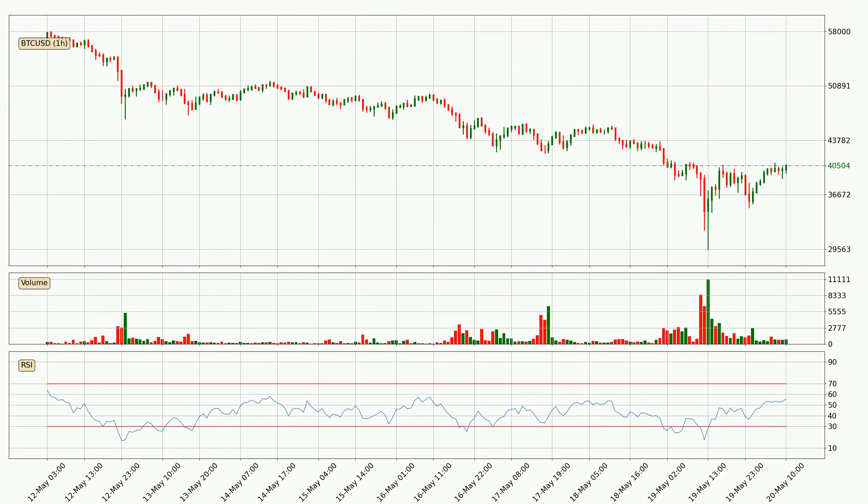Moving to the hourly relative strength index, the current hourly RSI is at 56. So there are currently no signs of the crypto being overbought or oversold.